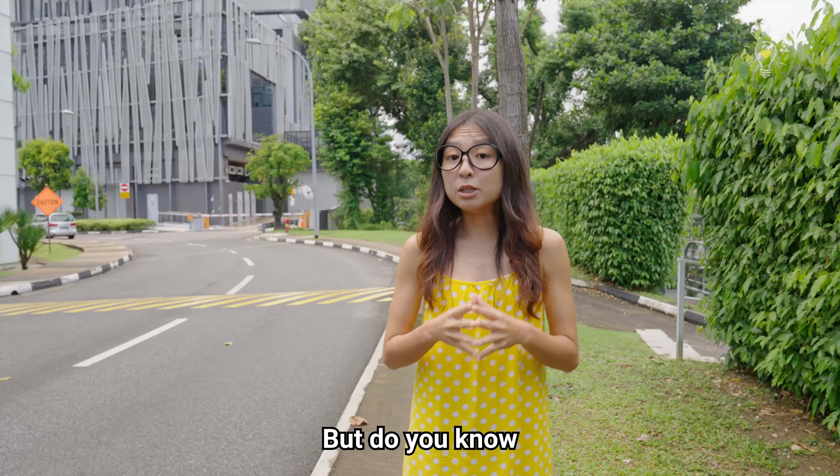What you saw there was me trying to learn more about my feet. Feet people, this is your episode.